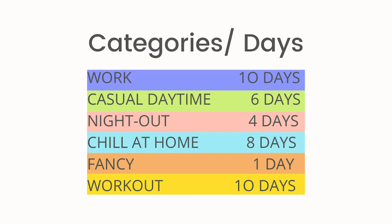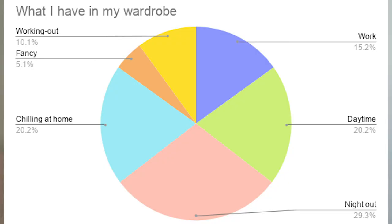Then the fourth step is to create another chart — this time with the number of clothes you have in your wardrobe. To start with, break down your clothes into the categories you created earlier. Looking at Julia's example, she has the categories: work, casual daytime, night out, chilling at home, gala, and working out. After Julia has divided all the clothes from her wardrobe into these categories, she will count how many are in each. With these numbers, she will create the second graph that shows the proportion of clothes she has for each occasion. You will also receive the template for this chart if you register at the link below.